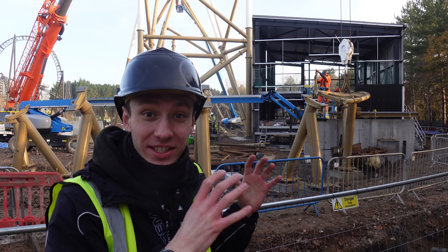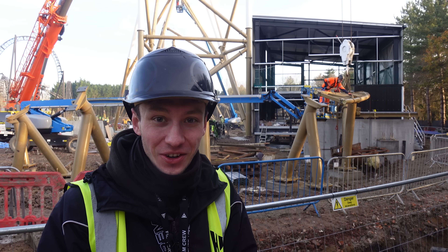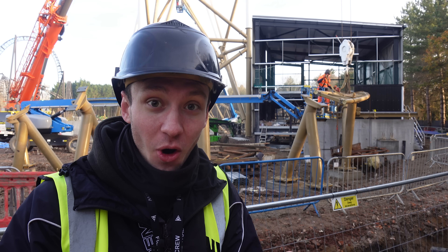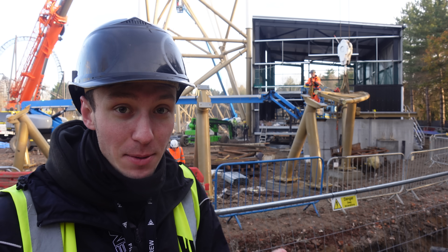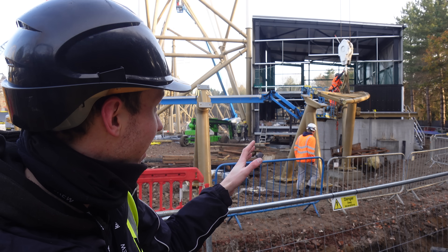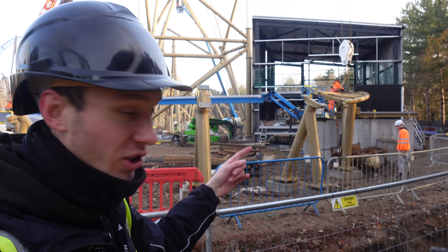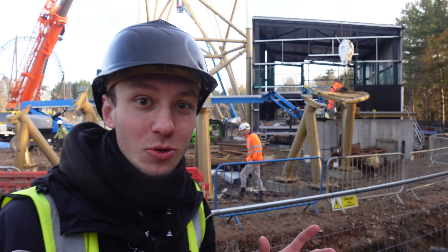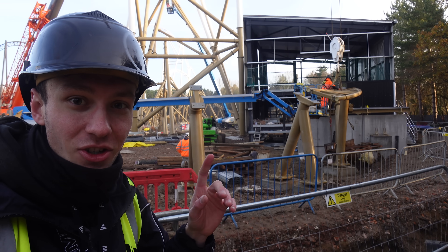Literally today we've had all of these supports go up for as the train comes out of the station for the very start of the ride. This bit of track that they've just put in behind me has literally gone up within like 10 minutes — that's the thing when they're working at these lower heights, they're able to just work so quickly. This bit of track here isn't actually the very first bit of track as it leaves the station; there's currently still a gap, but judging by the speed, I'm sure it'll be in within the next 15 minutes or so.